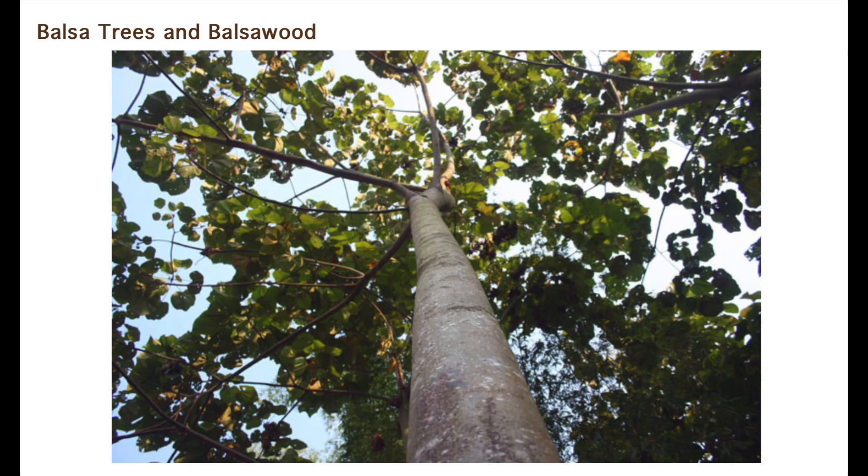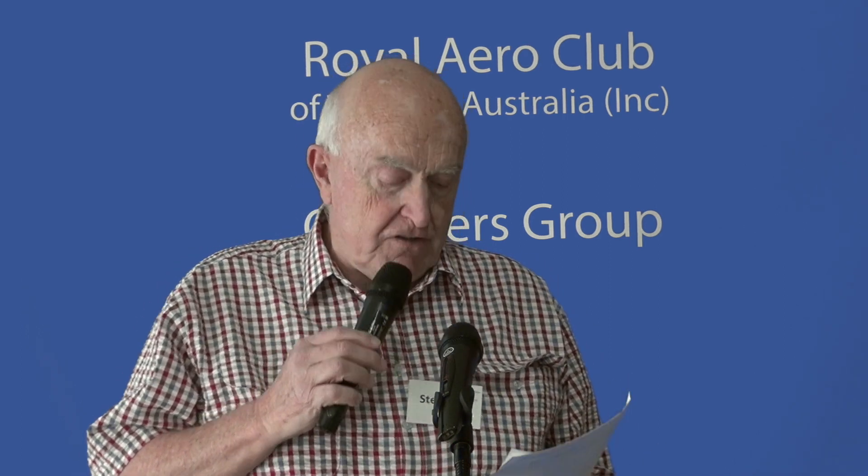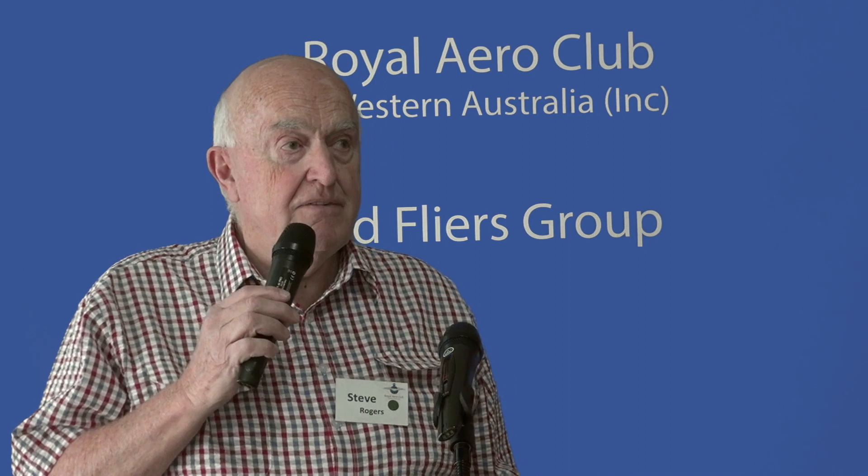But what exactly is balsa wood? Well, it might surprise you to learn that it is classified as a hardwood. The Latin name is Ochroma pyramidale. It's a large, fast-growing tree that can grow up to 30 metres tall — grows 12 feet a year — harvested at six to eight years, and is native to tropical South America but now found in many other tropical countries. The lightness of the wood is due to its fast growing, which creates larger cells.